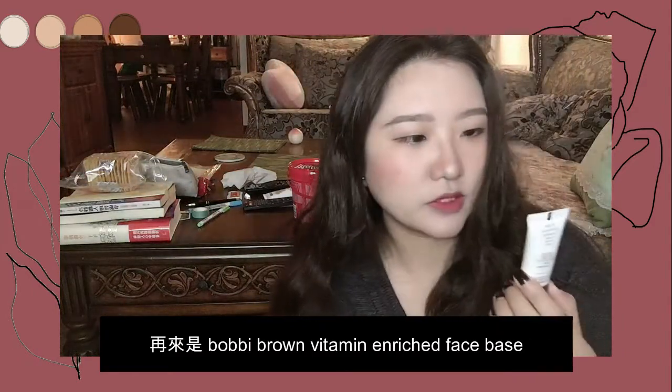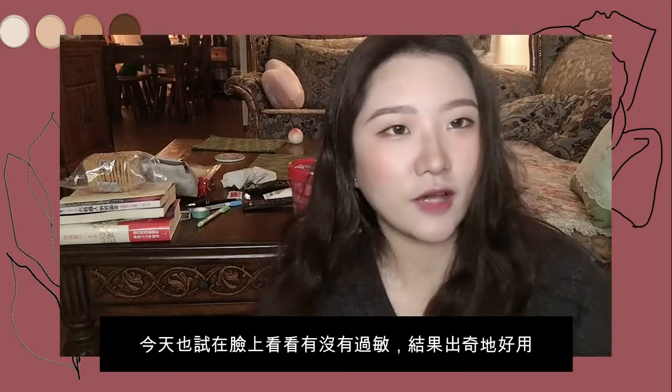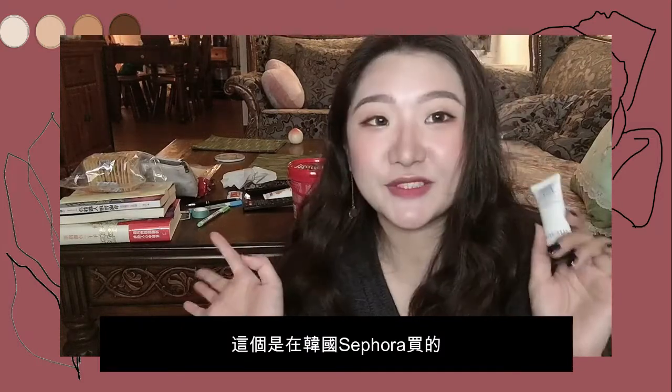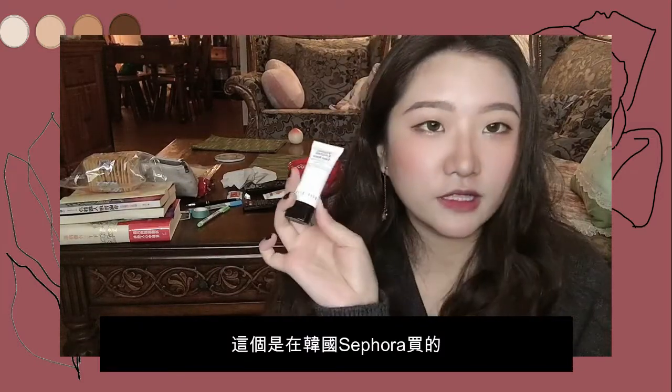And this one is Bobbi Brown's Vitamin Face Base. I also tried it today to see if I had any allergic reaction, and it turns out I didn't. It makes my skin look very hydrated, so I love it. I got it from Sephora in Korea.